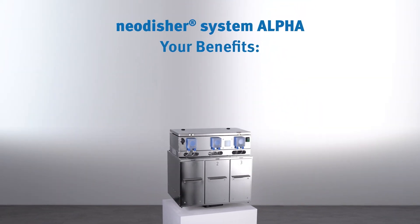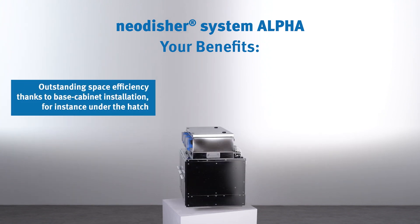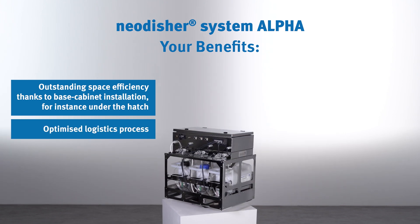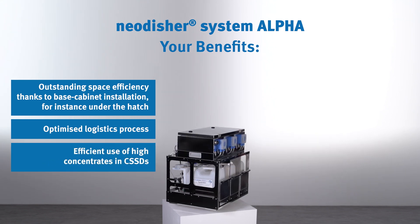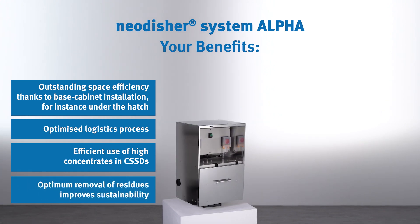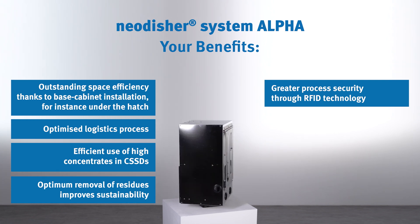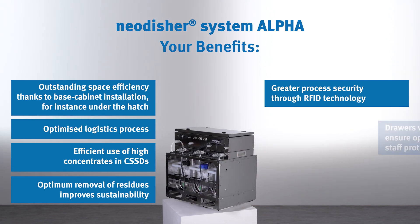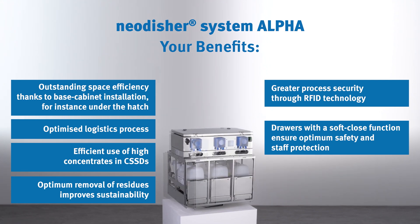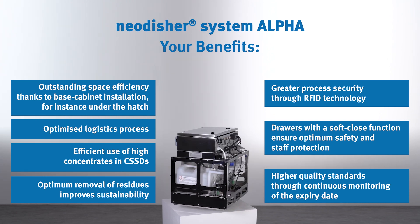Here's what the Neodisher System Alpha can do for you: outstanding space efficiency thanks to base cabinet installation; optimized logistics process; efficient use of high concentrates in CSSDs; optimum removal of residues improves sustainability; greater process security through RFID technology; drawers with a soft close function ensure optimum safety and staff protection; higher quality standards through continuous monitoring of the expiry date.